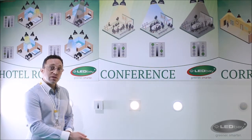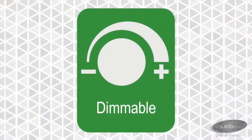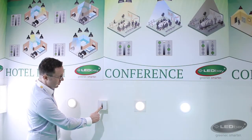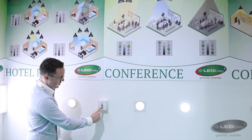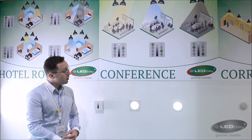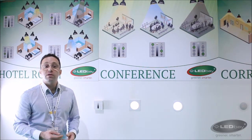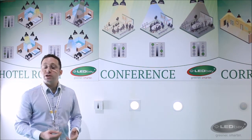The SmartZone system allows you to adjust the brightness to create the optimal light for various activities, such as the opening, reading and writing, presentations or discussions.